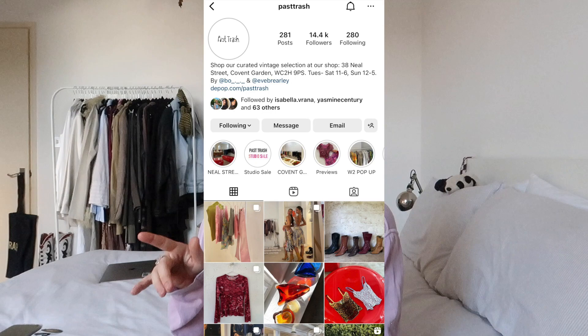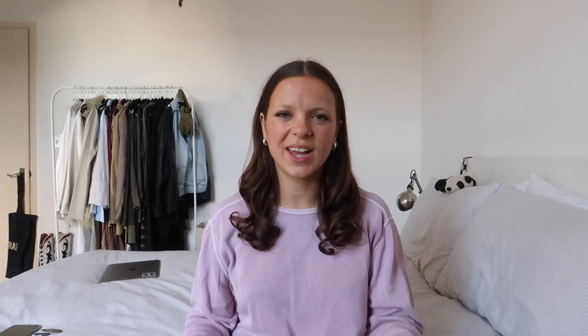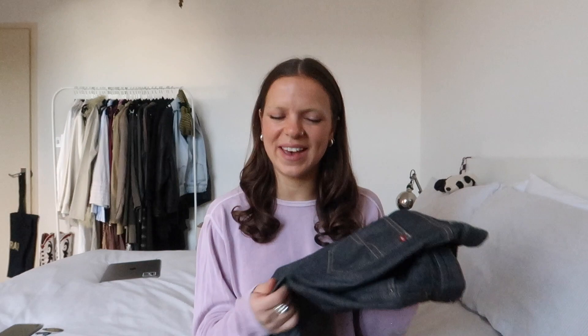Now moving on to the Past Trash section of this haul. I never normally have any luck with jeans — I have a funny build, smaller on the waist and bigger on the thighs, so it's impossible to find them and I hate trying them on. I walked past these jeans and just tried them on. In Past Trash I never look at sizing because vintage sizing is so inconsistent — if I like something I just try it on. I really liked the fit so I bought them, though I'm still figuring out what to wear with them.